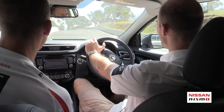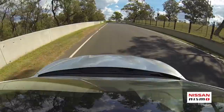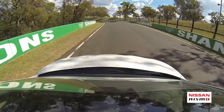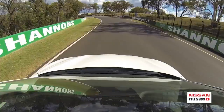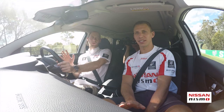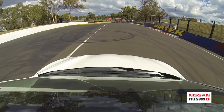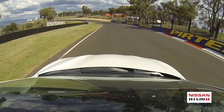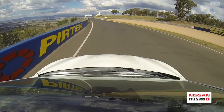This next section comes at you extremely fast. For me this is definitely the best part of the track - it's the triple left. It's so fast: the first one is kind of flat, the next one is just a lift, no braking, and here it's all over 200 kilometres per hour. The last one - it's always difficult to choose between 4th or 5th gear. The outside curb is quite high, but you don't really need it.